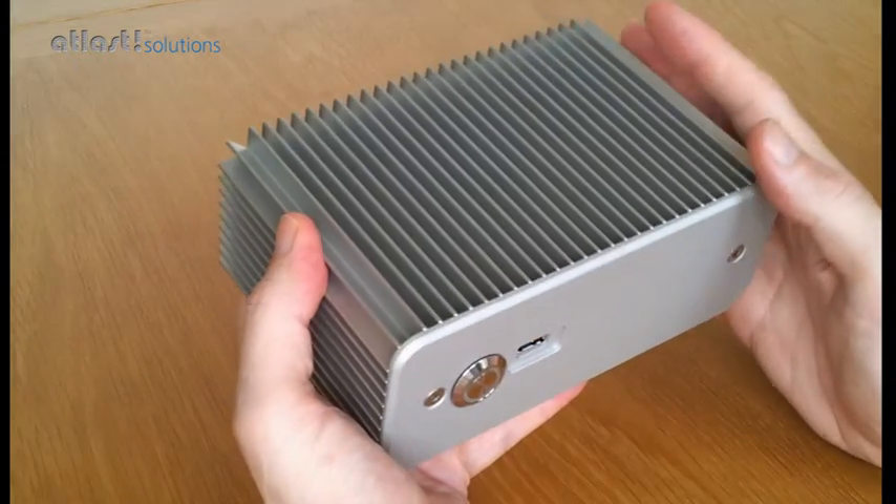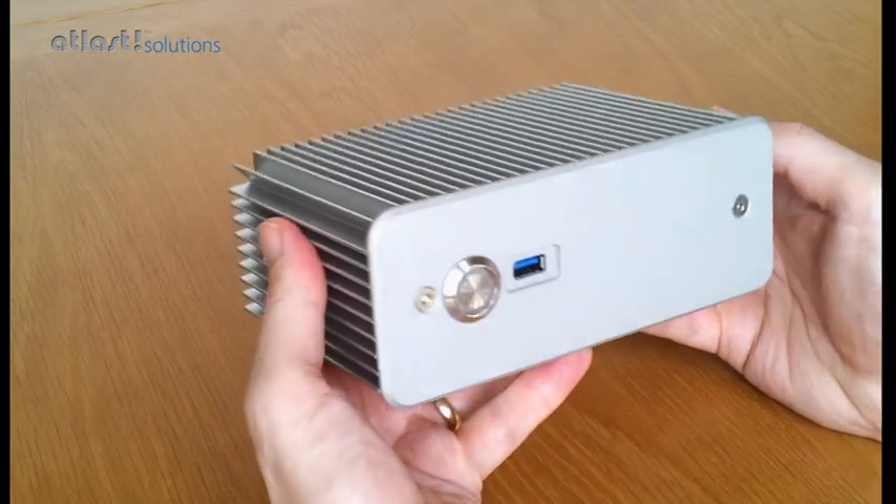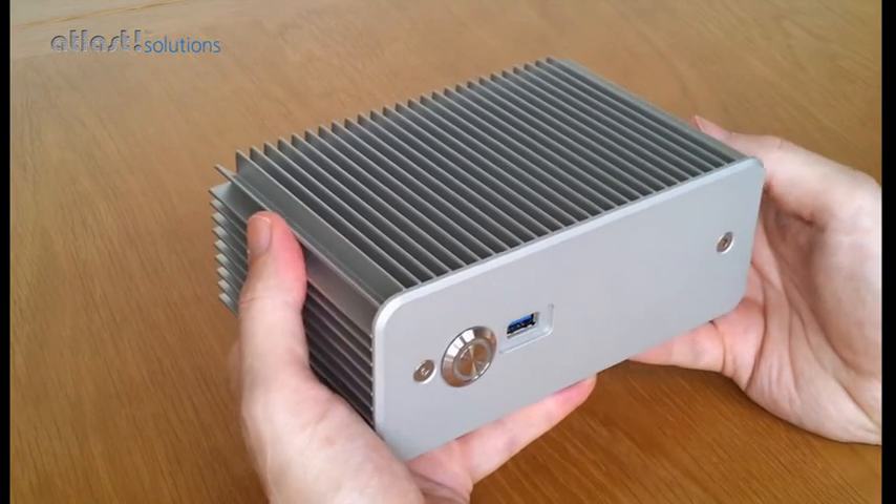So this is a completely passively cooled fanless PC — total silence, yet powerful enough for most PC tasks.